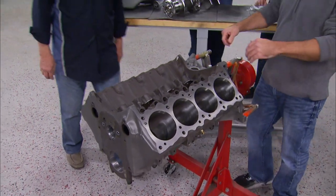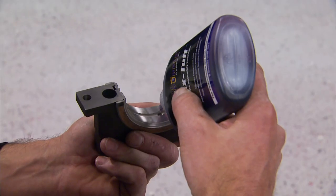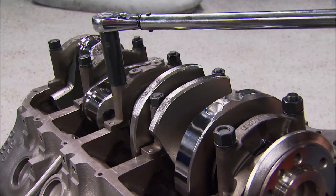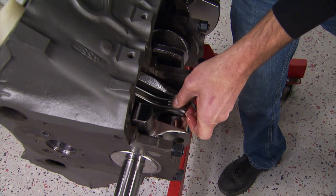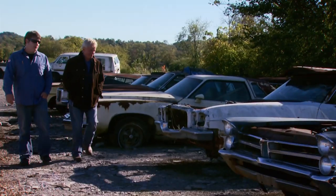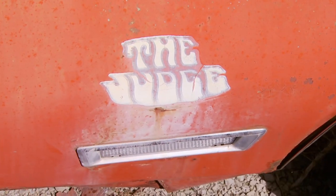Today on Detroit Muscle, we're going to get our stroke on. It's Pontiac Power Plantpalooza as we dump the doggy 400-inch engine in our giveaway Trans Am in favor of 550 horsepower worth of stroke and bored fury, plus a treasure hunt for another legendary Pontiac.